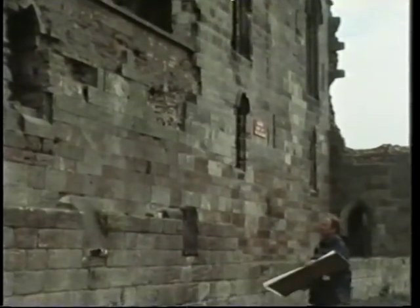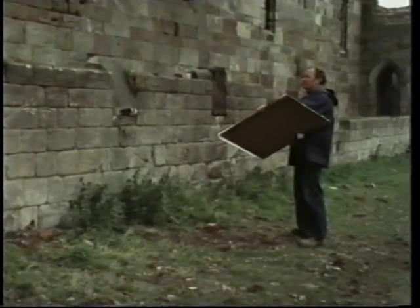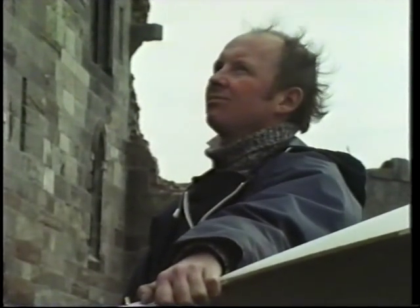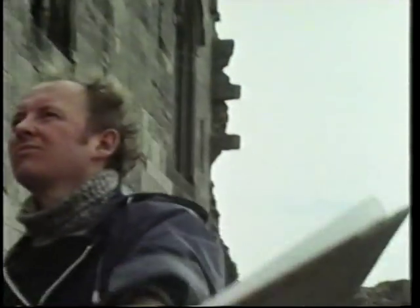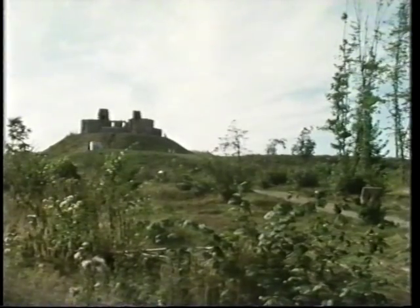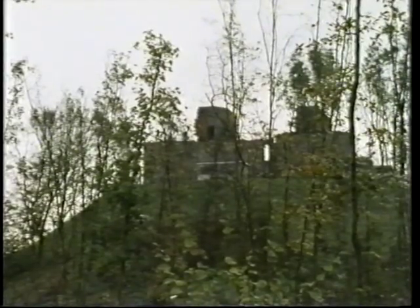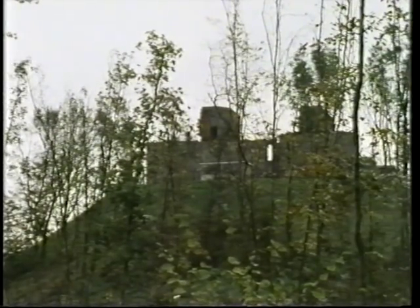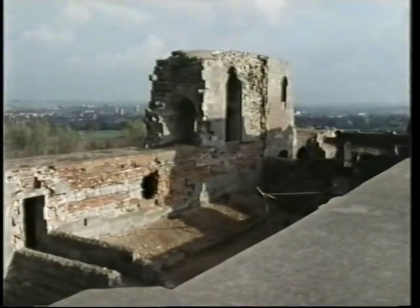A young Welsh archaeologist, Charles Hill, was brought in. Working to Barker, he was to be responsible for the day-to-day management of the Stafford project. Over the past ten years, regular filming has produced a fascinating record of how modern archaeologists approach a dig. What has been found during that dig is, in turn, allowing us to understand far better the life of a great castle over nine hundred years.